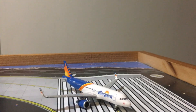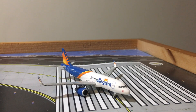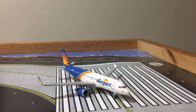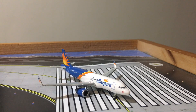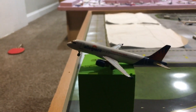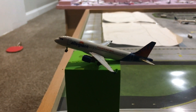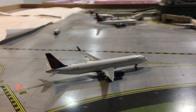Right here we have an Allegiant Airbus A320 getting ready to go down the runway for a flight to Fort Lauderdale. And here taking off is another Allegiant Airbus A320 heading out for a flight to Orlando Sanford, Florida.